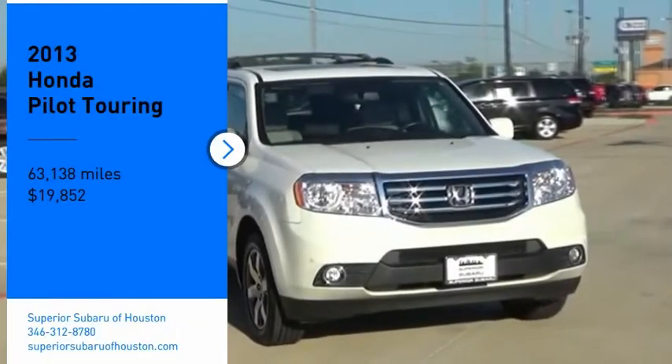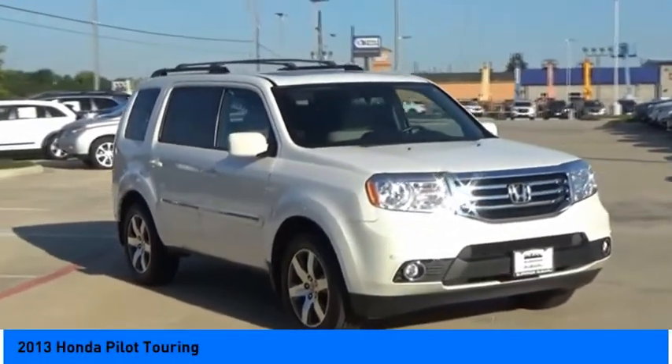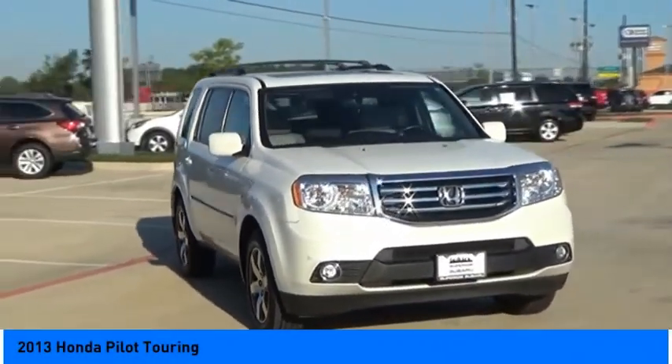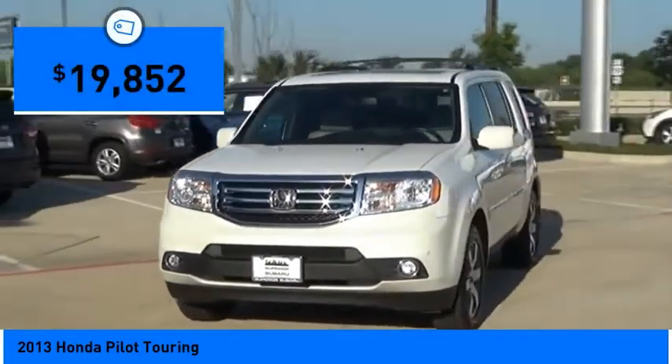We are pleased to show you the 2013 Pilot — optimal utility, indulgent interior, powerful performer. You'll be ready for almost anything in the Honda Pilot, and it's priced below $20,000.